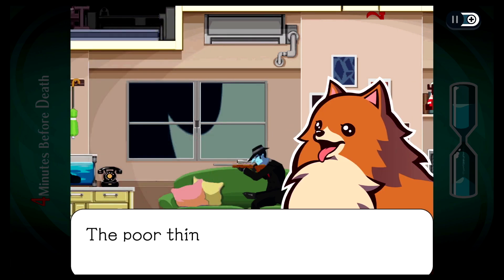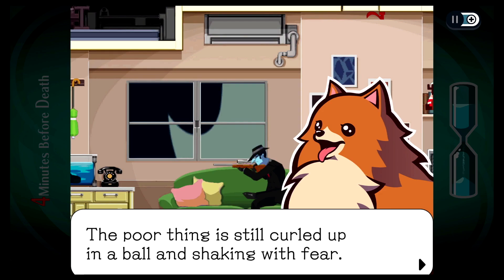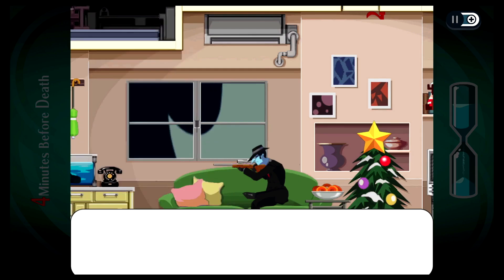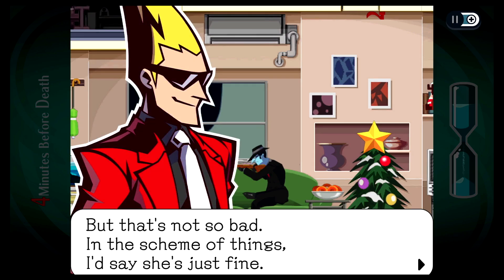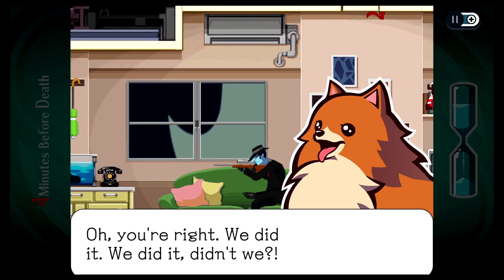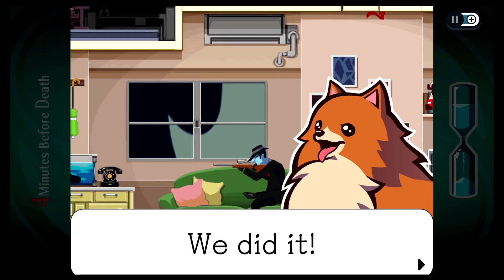It has? The poor thing is still curled up in a ball and shaking with fear. Yeah, but you're both alive. Well, yeah, that's true. But that's not so bad. In the scheme of things, I'd say she's just fine. And look, you're not dead. Yep. Oh, you're right. We did it! We did it, didn't we? Well, we're not out of the woods yet. We did it!